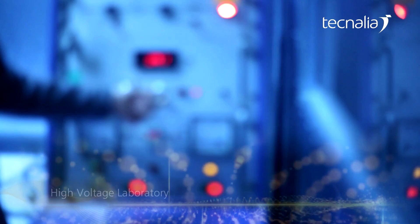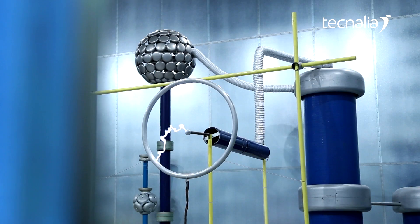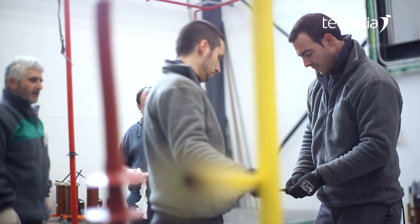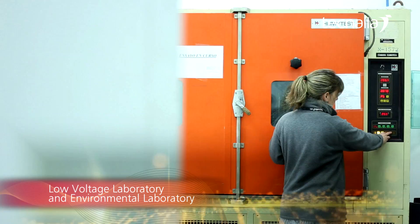At Technelia's high voltage laboratory we have two test bays for performing dielectric tests. The low voltage and environmental laboratory provides complementary low voltage, climatic, and mechanical tests.